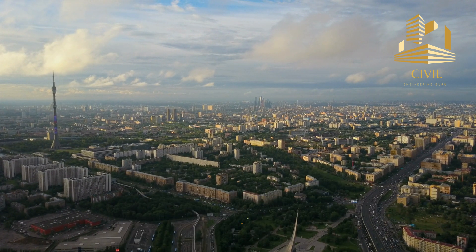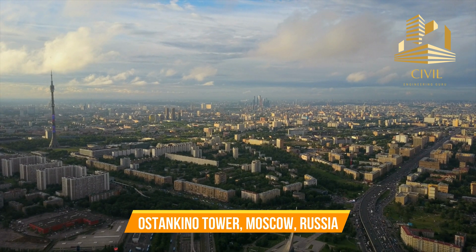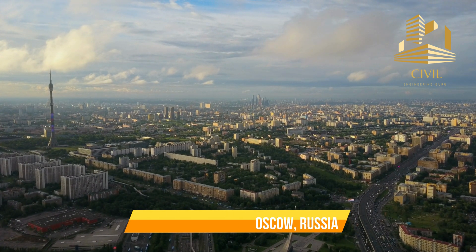Today I will tell you interesting facts about Ostankino Tower, located in Moscow, Russia.